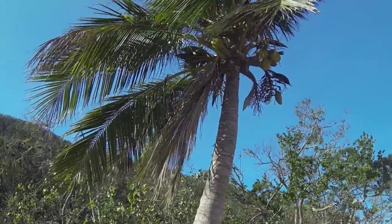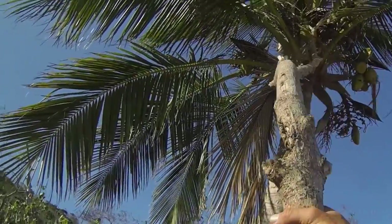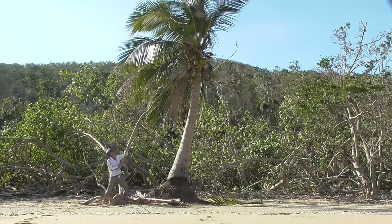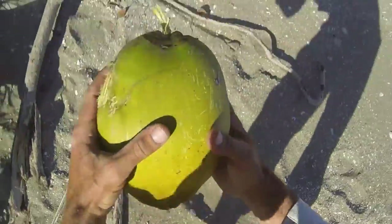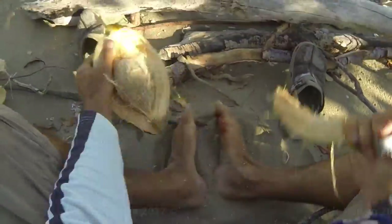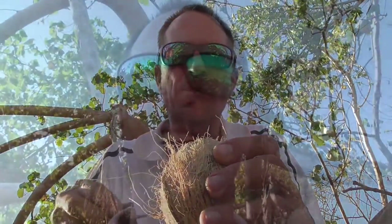What I would really like now is a drink of coconut milk - and there is a coconut! It's even got a nice little fork on the end. Let's see if we can reach that - come on down, Mr. Coconut. And there's milk in it - yes! Cheers!